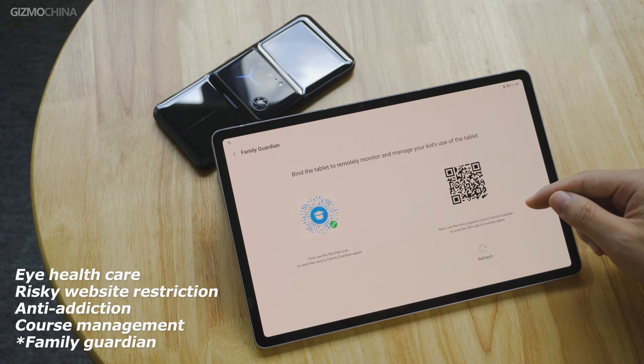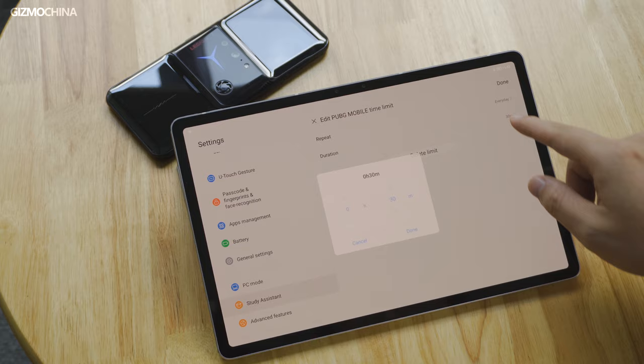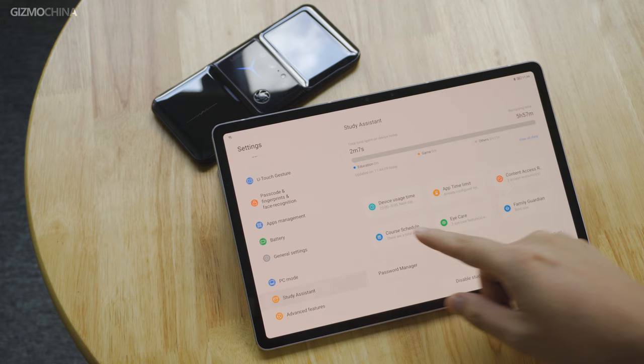In Study Assistant, you can check usage time of certain apps and set daily time limits for the tablet and specific apps or categories. It's also available for parents to add course schedules with certain education apps. You can restrict the installation of non-education apps and restrict access to unsafe websites, while also adding permitted websites.